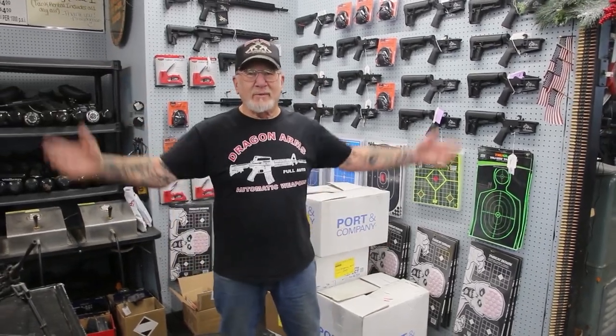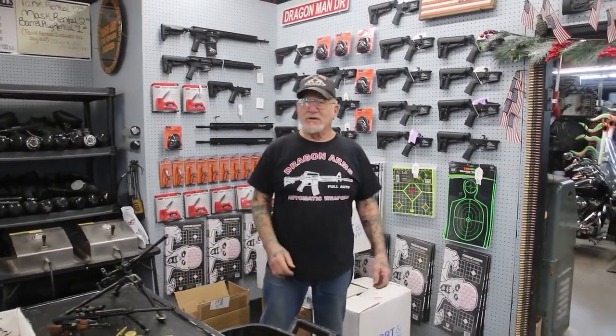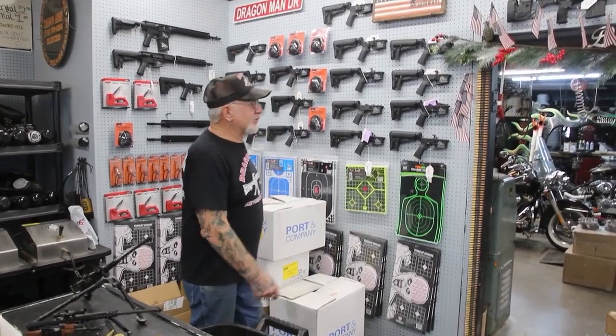How you doing guys? Dragon Man here. I'm in my gun store and let me show you some of the inventory here. I'm open every day but Monday and all the major holidays. You're welcome to come in and you can buy a gift for your loved one for Christmas.